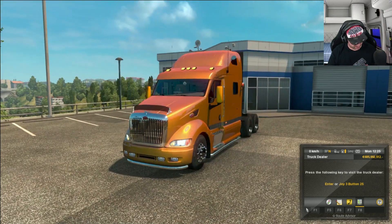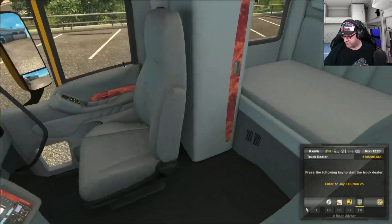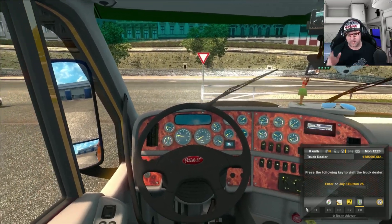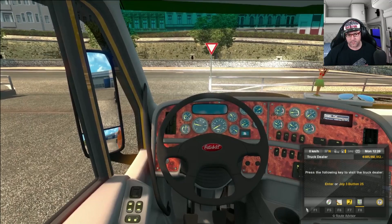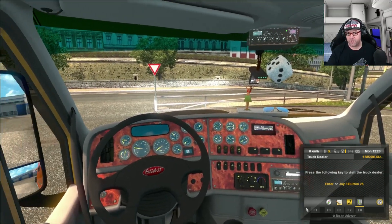Let's jump on the inside. There we go — flashes are working, wipers are working, everything's working. The gauges look really nice in this. There we go. Let's go and take it for a spin, shall we.